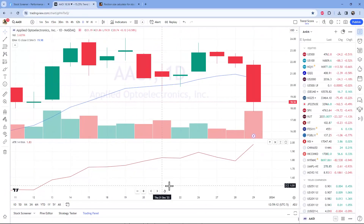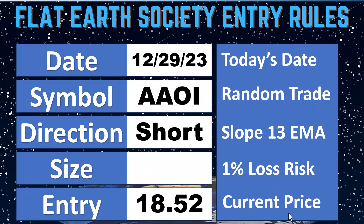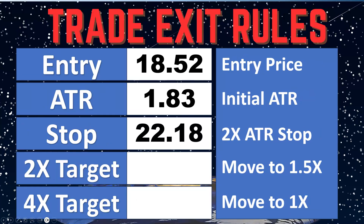The current price is $18.52 and the current ATR is $1.83. It is December 29, 2023, the trade is AAOI short, current market price $18.52. That ATR of $1.83 is 10% of the price, so if we do a 2x ATR stop we're going to be 20% away. This is why we love using ATR — this is a very volatile stock, so we're going to have a much wider stop than normal but also a much smaller position size. That's how we maintain the same risk across all trades.